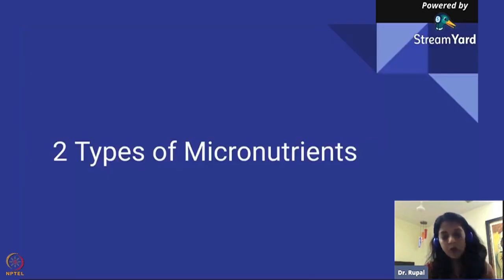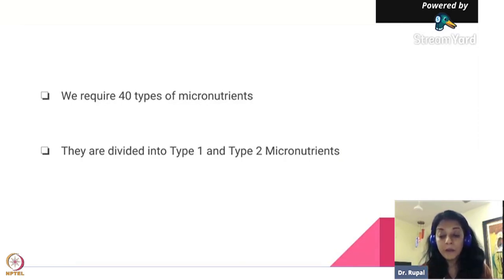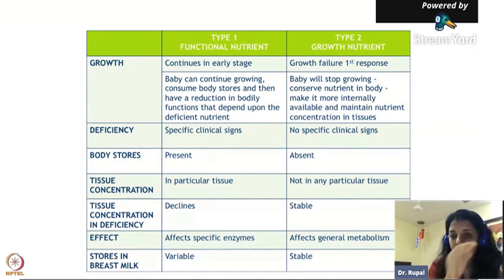He basically recognized there are two different types of micronutrients. We require about 40 types of nutrients in our food - essential nutrients. This is a concept that doctors are using right now to treat severe malnutrition. These 40 types of nutrients are divided into Type 1 and Type 2 nutrients. Type 1 are your functional nutrients, and Type 2 are your growth nutrients - involved in growth of the child. Functional nutrients are particularly used in specific functions.